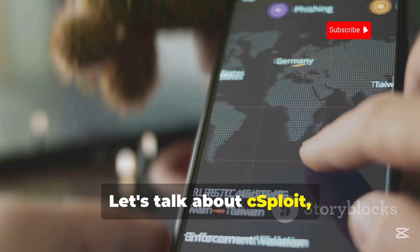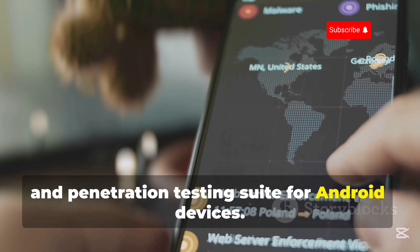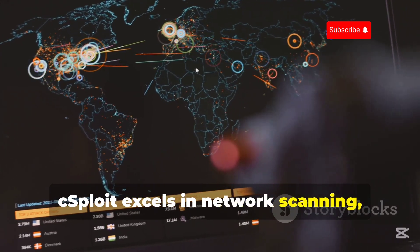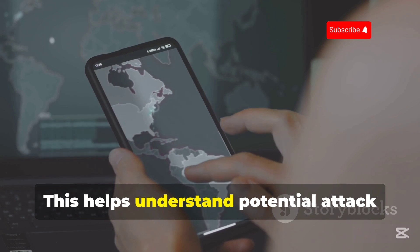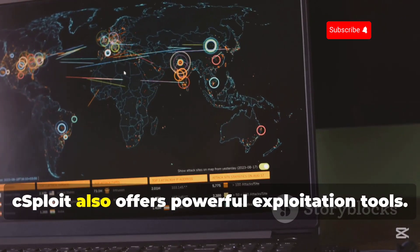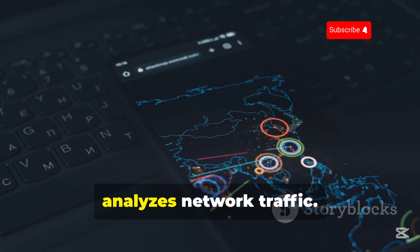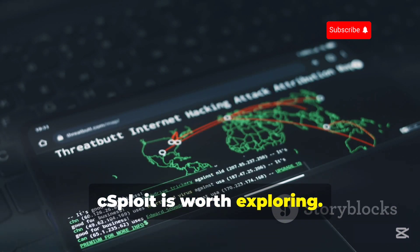Let's talk about cSploit, a powerful open-source network analysis and penetration testing suite for Android devices. Think of it as a portable ethical hacking platform to assess your network security. cSploit excels in network scanning, identifying active hosts, open ports, and connected devices, which helps understand potential attack vectors and strengthen defenses. cSploit also offers powerful exploitation tools — test vulnerabilities with pre-built exploits and payloads. Its MITM attack feature intercepts and analyzes network traffic. For serious network security on Android, cSploit is worth exploring.